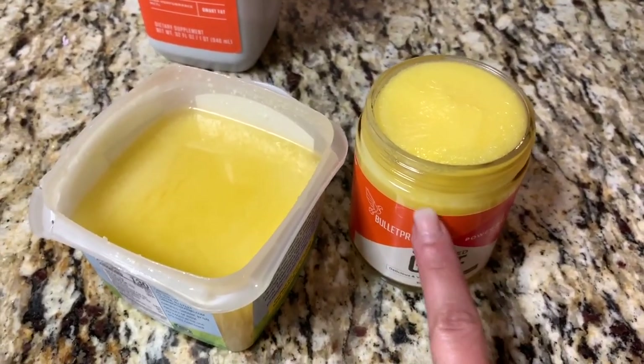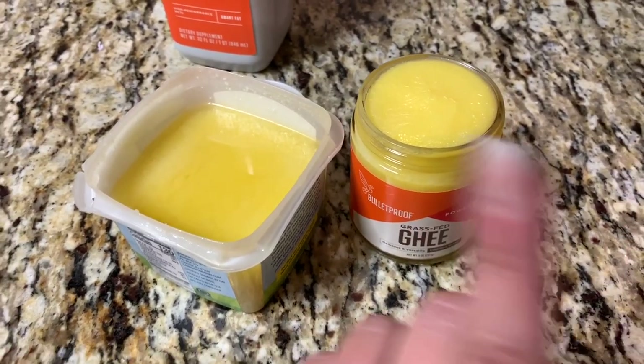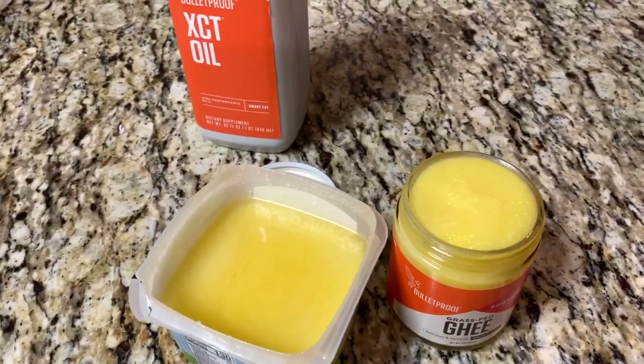I'm going to try the ghee now because it looks more like butter — let's have a taste. I know I look rough right now; my children have been sick for two straight days so I've had very little sleep. But I have to be honest, this is so good — super creamy and rich, and there's no weird separation like there was in that other ghee.